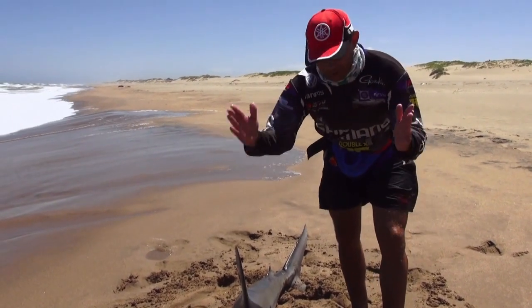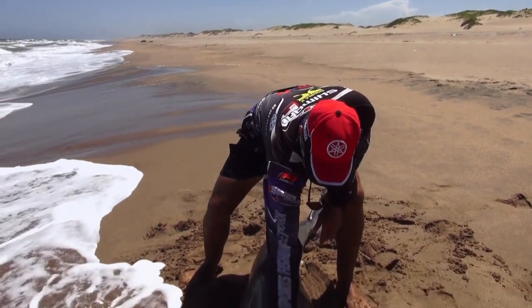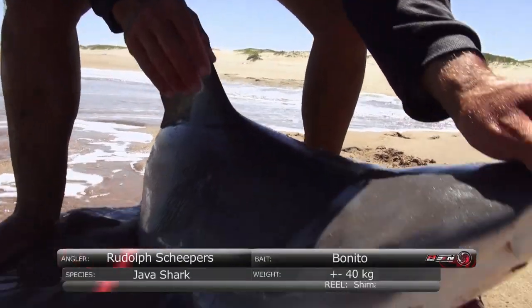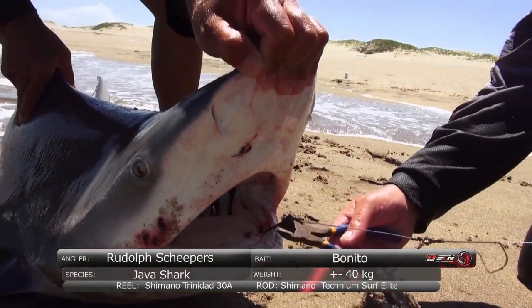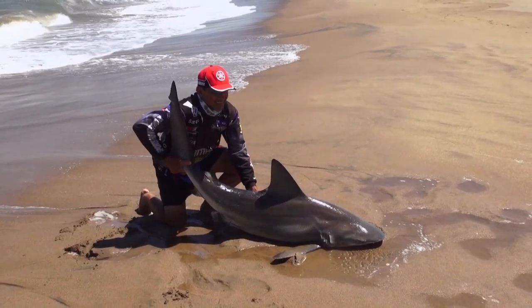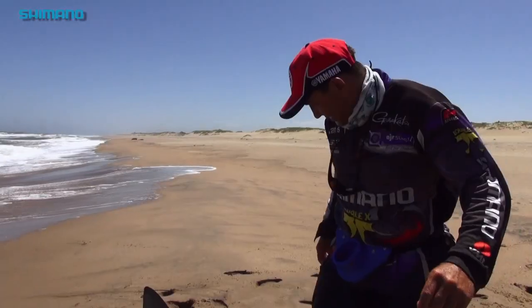He ate a whole bonnie — a kilo bonnie — and he's got serious power. That's a little fight there. Back in the water.